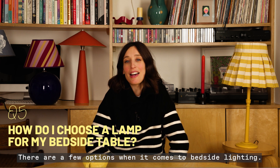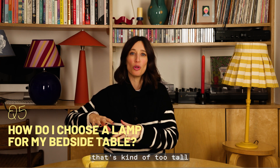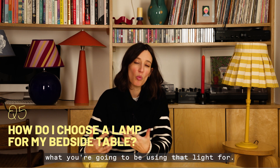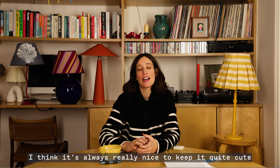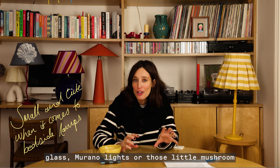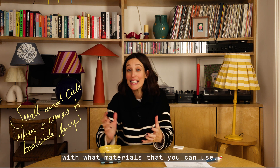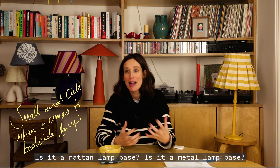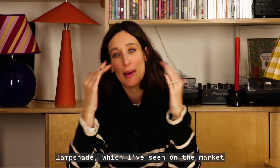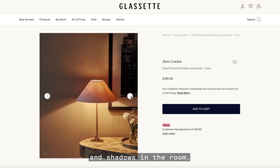There are a few options when it comes to bedside lighting. If you've got lights either side of your bed, you probably don't want something that's too tall because otherwise it'll look quite chaotic. You want something quite small and you need to think about what you're going to be using that light for. It's always nice to keep it quite cute on your bedside table — think about colored glass Murano lights, or little mushroom glass lights, or playing around with materials: a rattan lamp base, a metal lamp base. You could even go for something really intricate like a laser-cut lampshade — we've got one coming on Glasset — which when lit creates amazing shapes and shadows in the room.